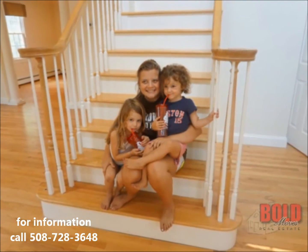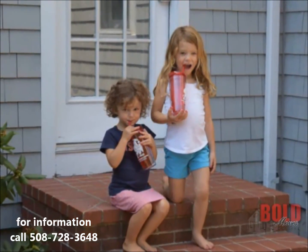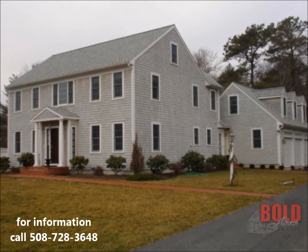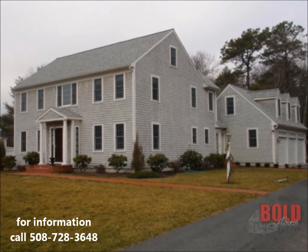The neighborhood was exactly what we were looking for. Because of all the young families, there were rarely times our kids didn't have someone to play with. I could go on all day about how much we love our house and we will really miss it, but knowing others can enjoy it the way we did makes it easier for us to sell it.